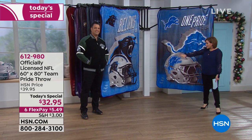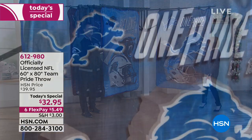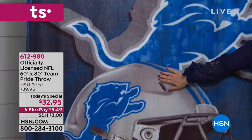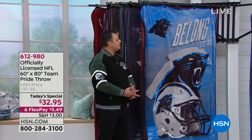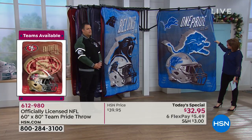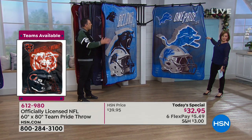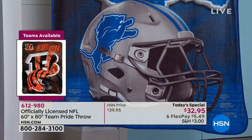What a cool throw — brand new design, with things we've never seen before on our throws. We're really rolling this out for the first time. We have all 32 teams available. Check out the hits on these throws — start from the top down. This is the brand new helmet we've never had as an image on our throws.